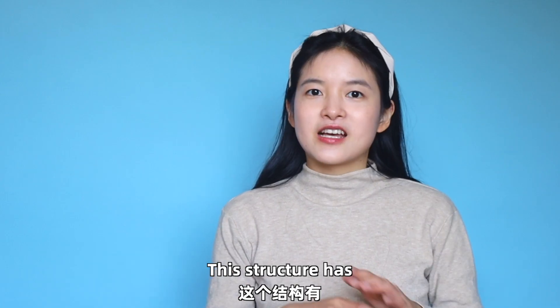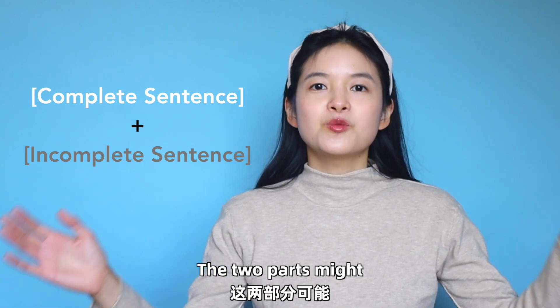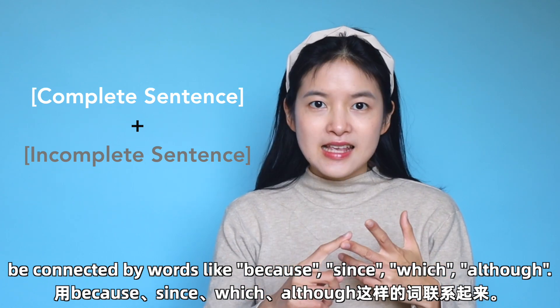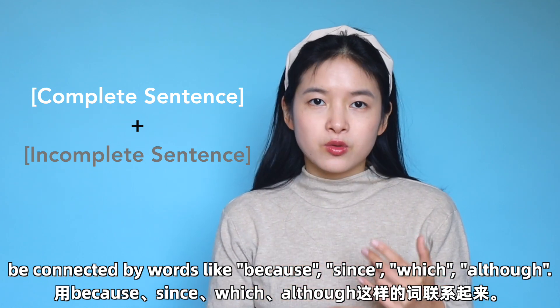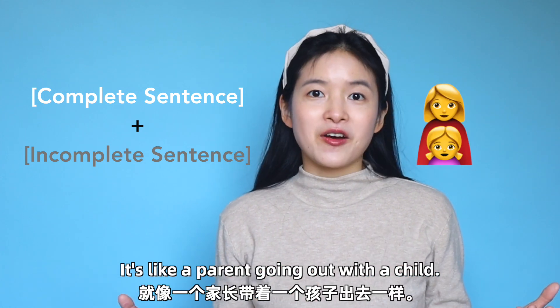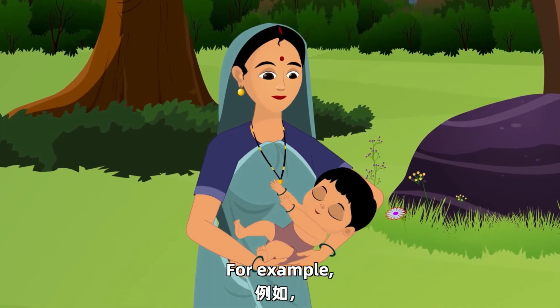This structure has one complete sentence and at least one incomplete sentence. The two parts might be connected by words like 'because,' 'since,' 'which,' or 'although.' They might also be joined by a comma. It's like a parent going out with a child. If you don't want to get lost, just focus on the main idea.